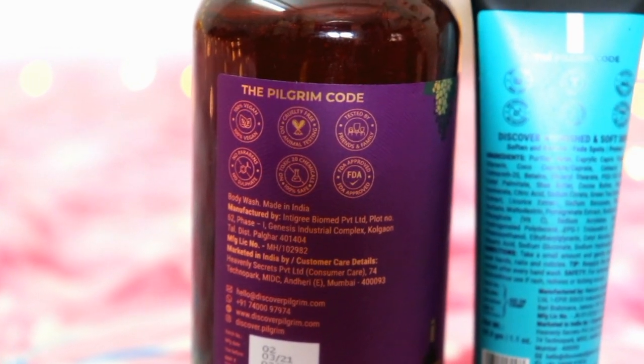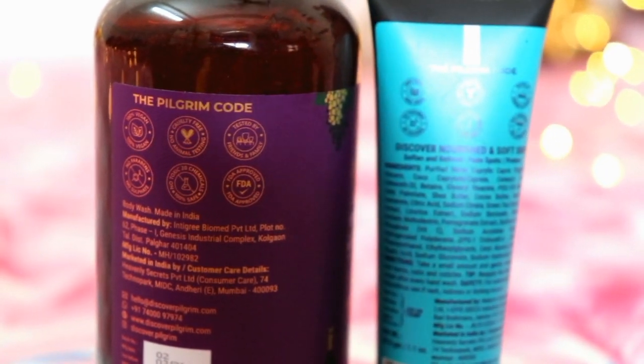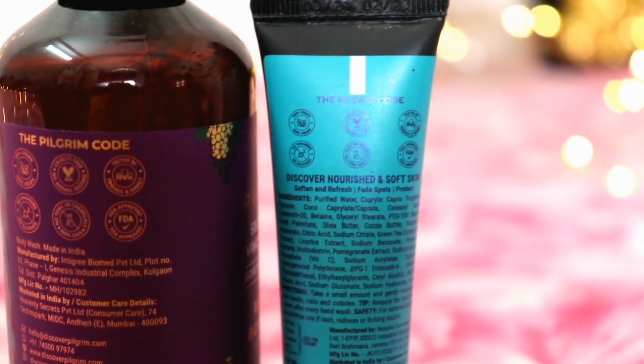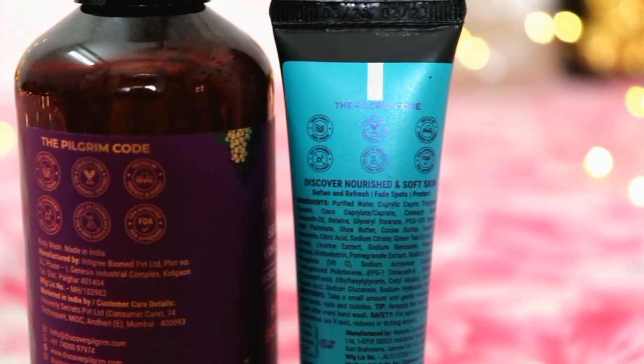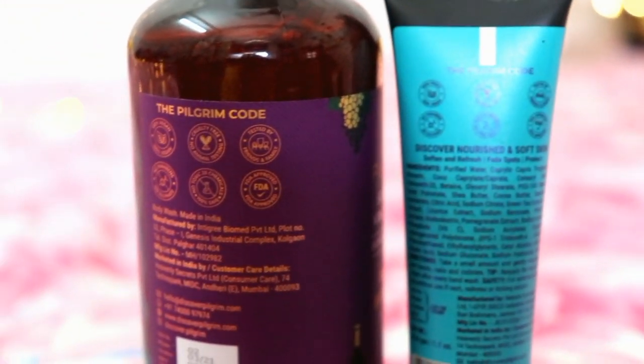The next product I am going to share with you guys is Pilgrim's Secrets of Jeju Island, which is the second variant — Vitamin C Hand and Nail Cream, which is Shea and Cocoa Butter. This cream is also for all skin types. And Pilgrim's products are 100% vegan, cruelty-free products, not tested on animals, no harsh and harmful chemicals like parabens or sulphate, no toxins, and FDA approved. So these products are totally safe to use.